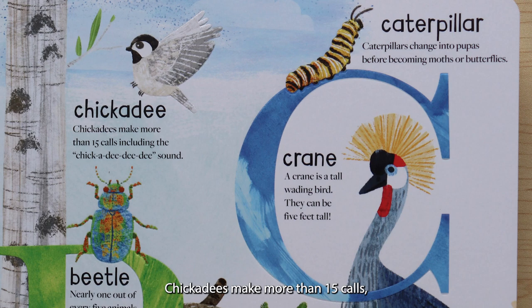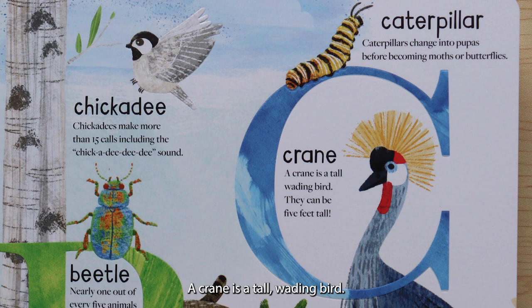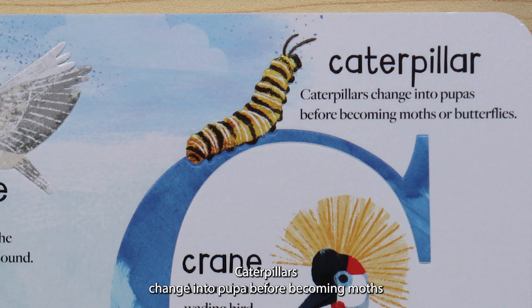C is for chickadee. Chickadees make more than 15 calls, including the chickadee-dee-dee sound. And we have a lot of chickadees in Georgia. C is for crane. A crane is a tall, wading bird. They can be five feet tall — that's as tall as I am. C is for caterpillars. Caterpillars change into pupas before becoming moths or butterflies.